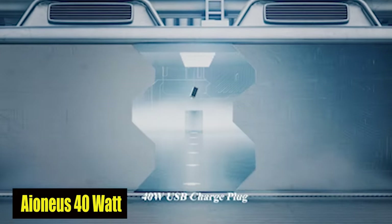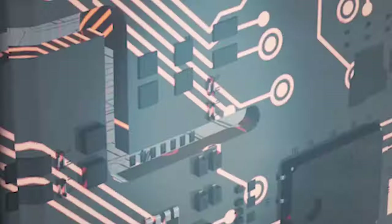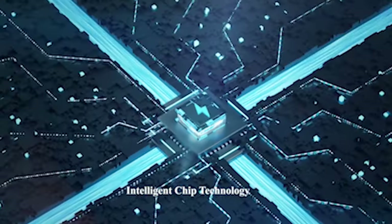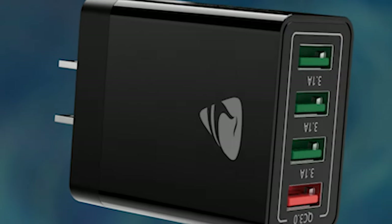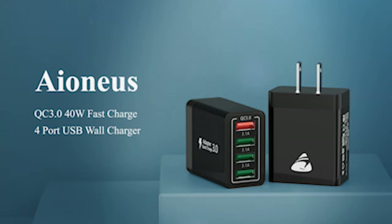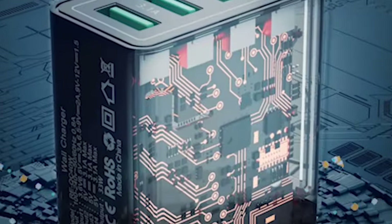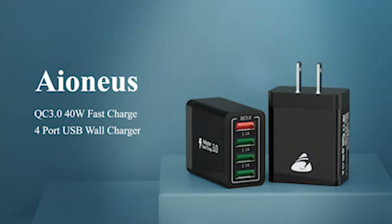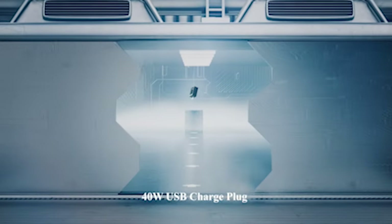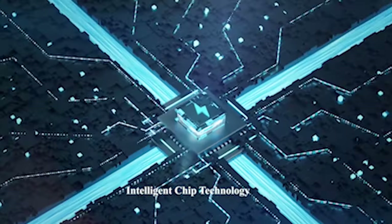Number 2: IONIUS 40 Watt. What sets the IONIUS 40 Watt wall charger apart is its advanced hardware and built-in protections. This charger is designed to safeguard your devices while charging, ensuring that they are protected from excessive current, overcharging, and overheating. You can rest easy knowing that your valuable devices are safe with this level of protection. In addition to excellent device protection, the IONIUS wall charger is compatible with both domestic and international voltages and frequencies. Whether you're at home or traveling abroad, this charger is ready to keep your devices powered up wherever you go.